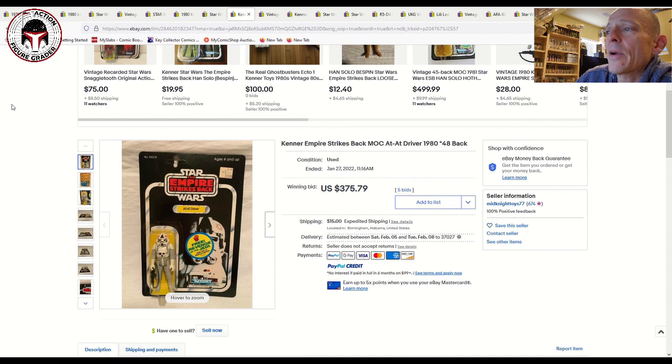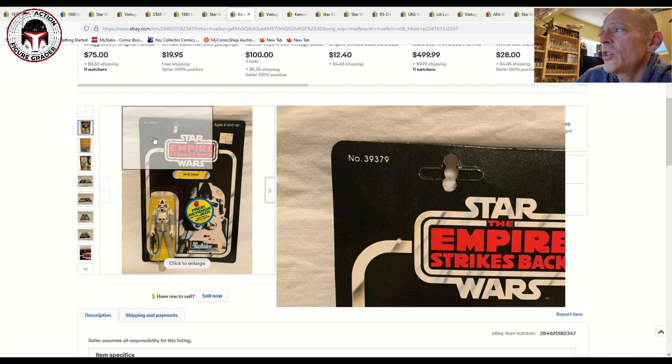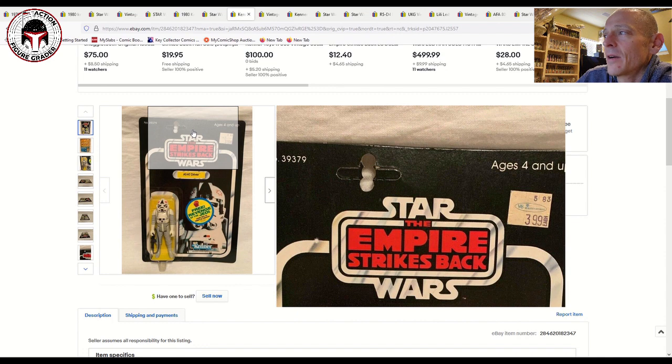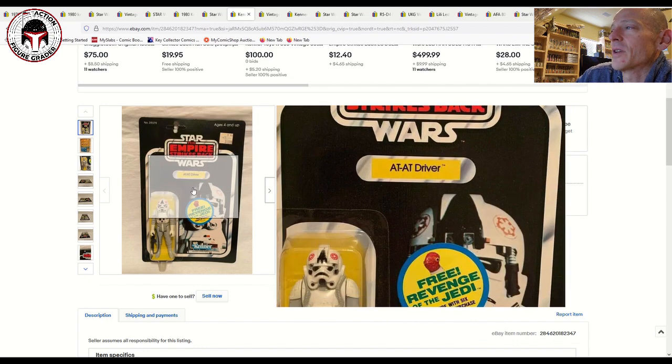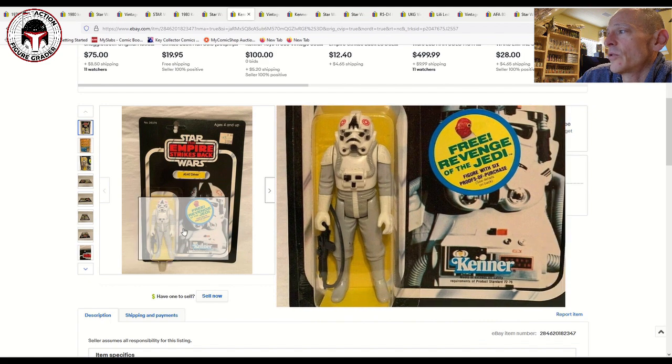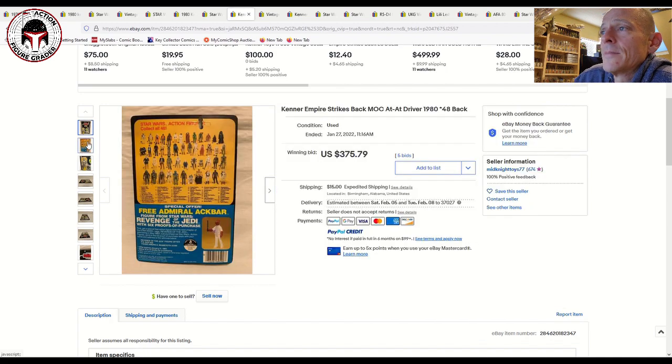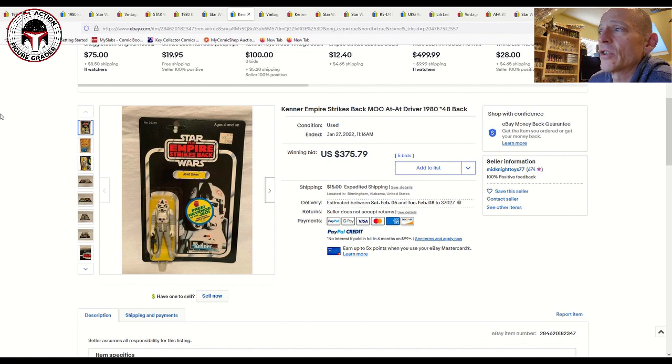This one sold at auction — a 48-back Revenge of the Jedi AT-AT Driver. The issue is that whoever owned it prior put hole punches in the card around the hang tab, probably hung it on a wall. That really dings it — technically part of the card is missing, so the max score it would get would probably be a 70. It was otherwise beautiful with a nice blister and figure in great shape, but those hole punches are painful to look at. It sold for $375 plus $15 shipping on five bids.